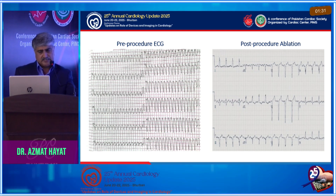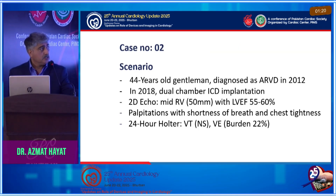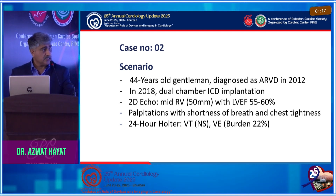For comparison, you can see the pre-procedure ECG and the post-procedure ECG — the QS complexes in the anterior leads changed. We managed to modify one of his arrhythmia substrates.